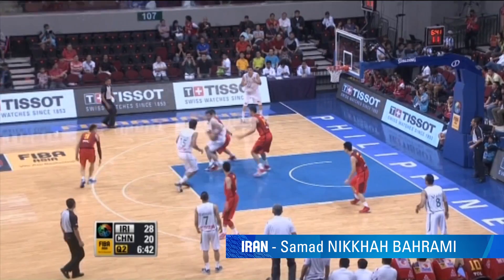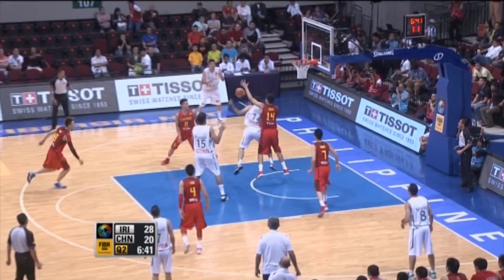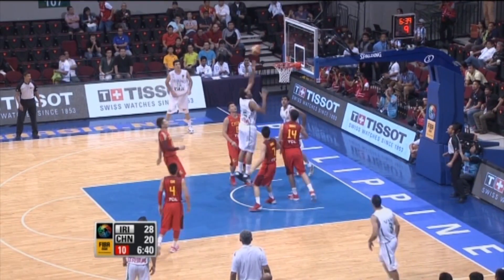At the FIBA Asia Championship in Manila, Samad Nekabarami was in vintage form for Iran, setting it on a platter for Hamed Haddadi.